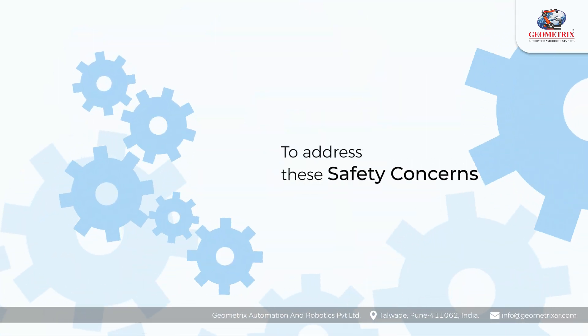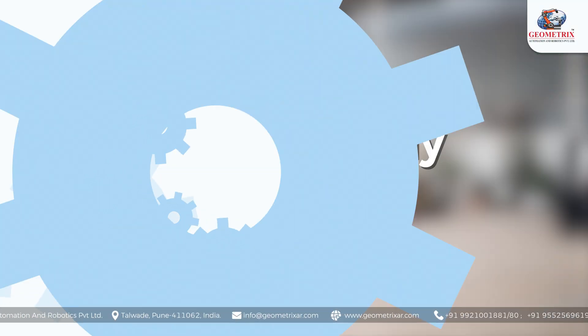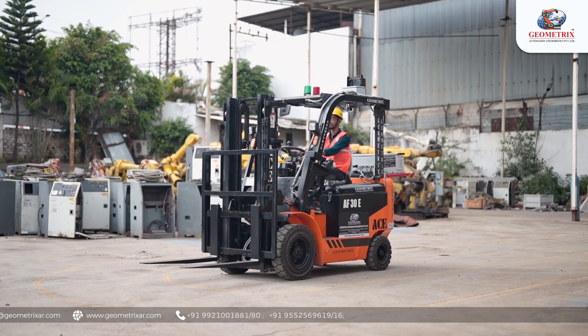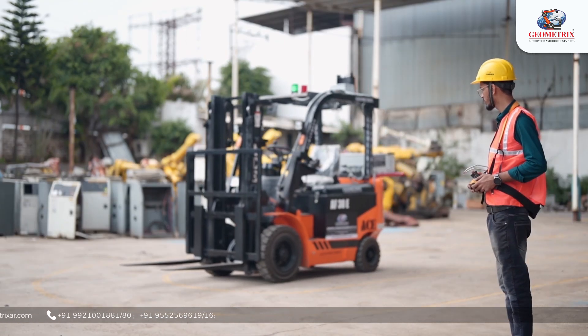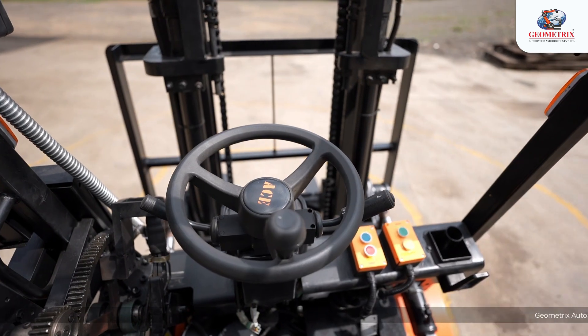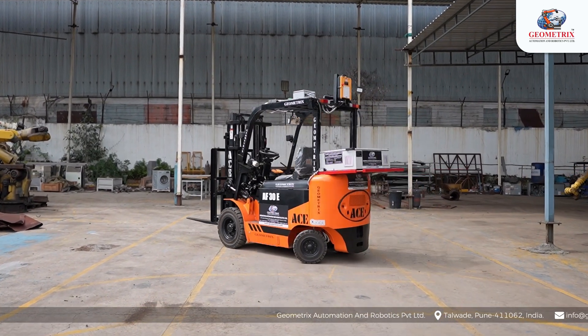To address these safety concerns, Geometrics Automation and Robotics Private Limited has introduced a revolutionary solution — the Remotely Controlled Forklift. This innovative forklift is operated remotely, eliminating the need for a driver to be physically present. Through the use of overhead-mounted CCTV cameras and various sensors, operators can control the forklift with precision and safety from a distance.